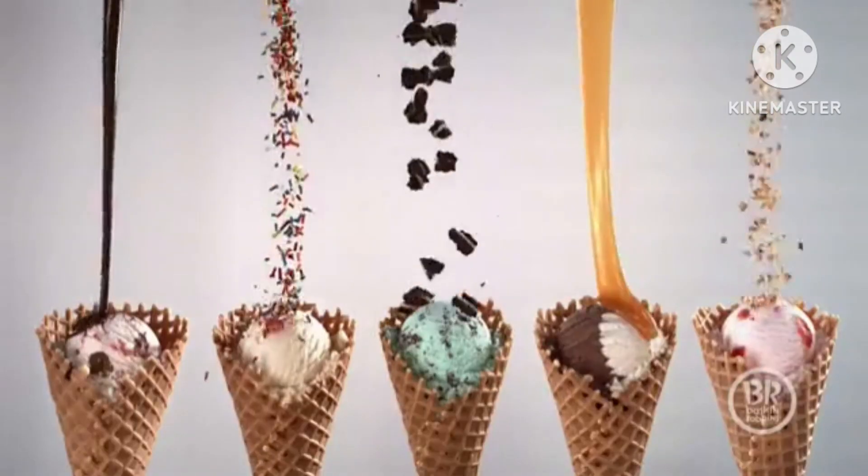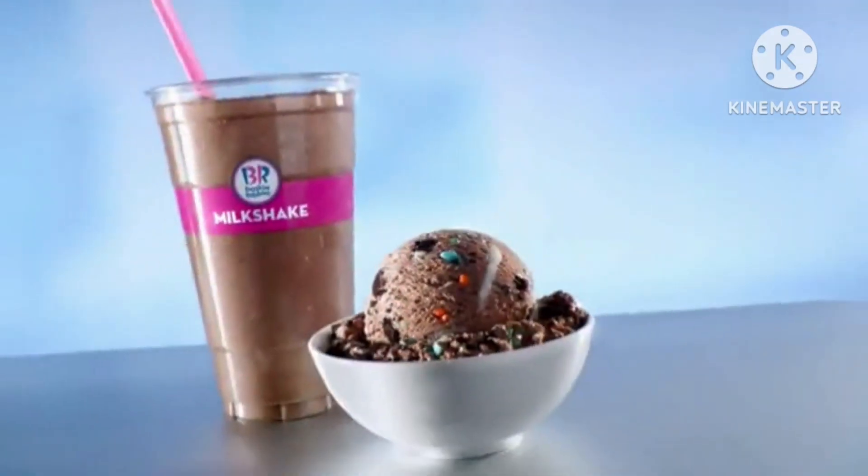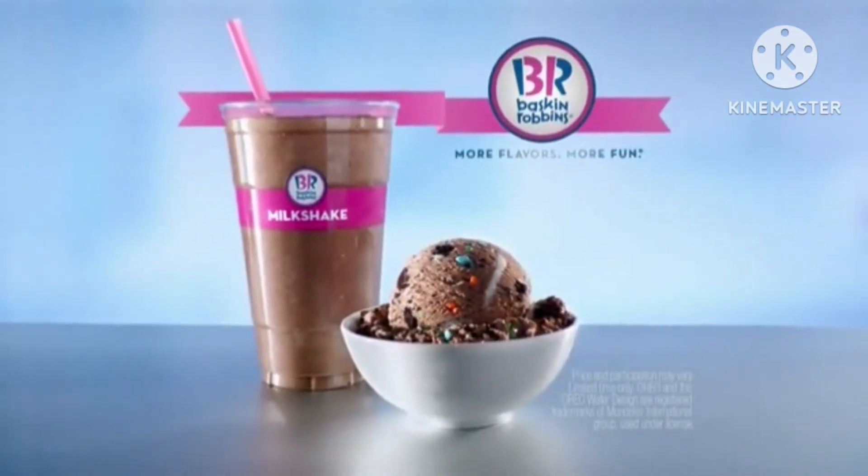Over 31 flavors of ice cream make for endless spoonfuls of fun. Oreo Birthday Cake. Baskin-Robbins flavor of the month. Try it in a milkshake.